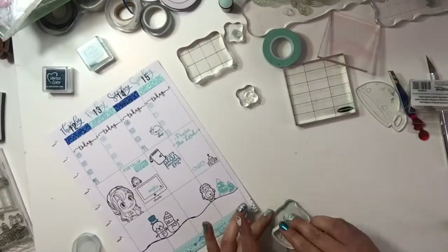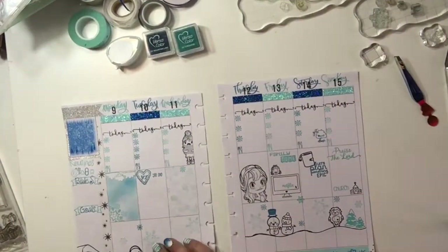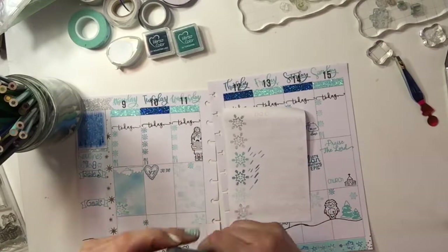After I've got my middle row done, I do the decorating in the bottom row. I like to plan with a lot of white space because if something comes up I want to be able to write it in there, or do background fillers so I can still write over it if I have to.